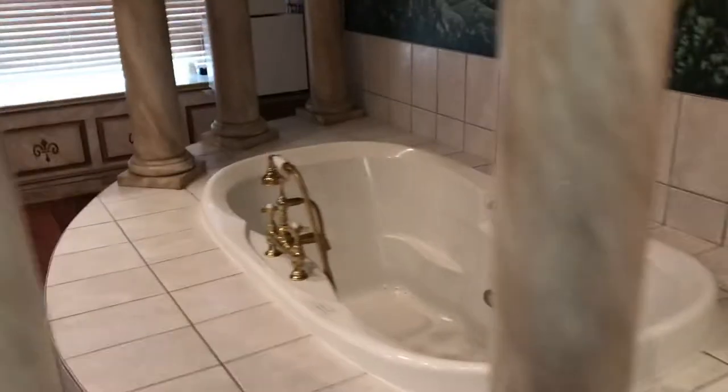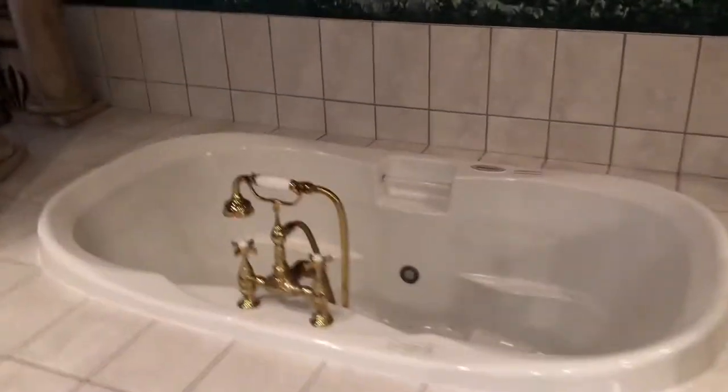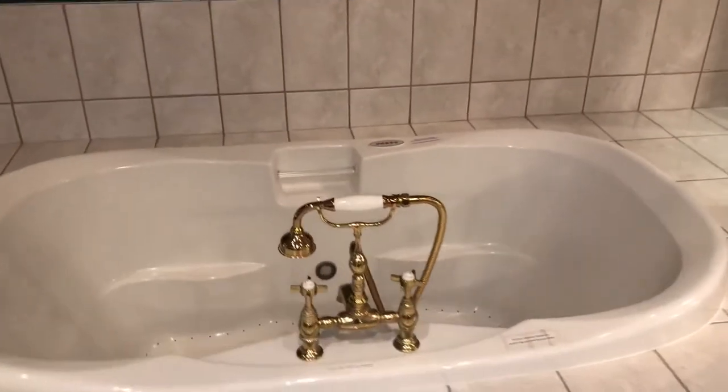This room is unique — it has a handheld shower, so it's as if you are in Athens, Greece. That's how they do it there: handheld showers.